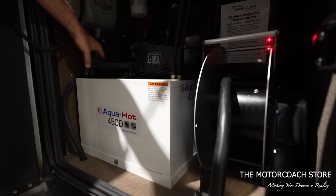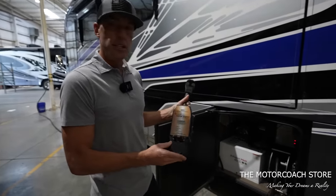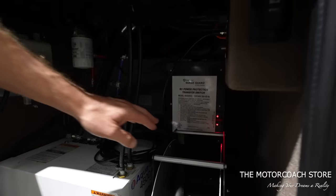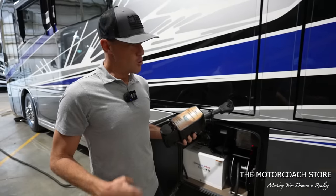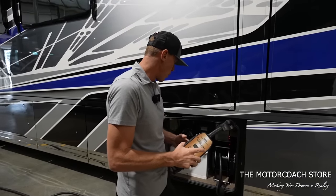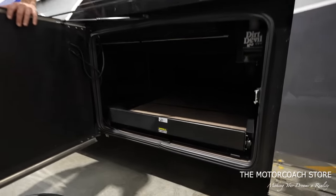Here we've got the 50-amp cord reel, the Aqua-Hot 450D, and a surge guard power protection system. This one is the aftermarket version that goes on the post and will probably get stripped out, because this coach does have a built-in surge guard power protection system. The original owner was going overboard to protect both the tires and the electrical systems — that really tells a story. Any aftermarket stuff will usually be taken out.